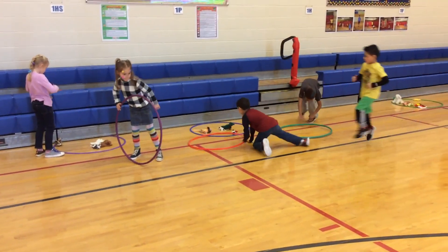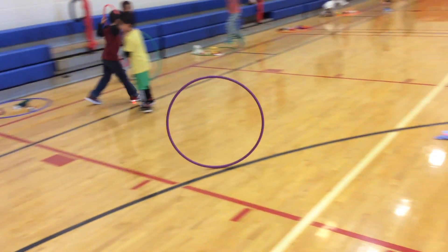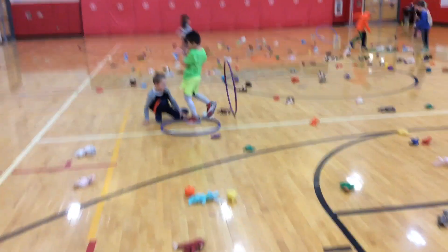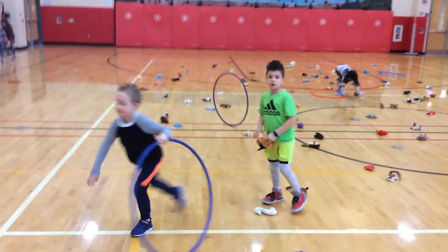It's Wacky Wednesday today, so we are having a great time in here. They follow their hula hoop and see where it goes.